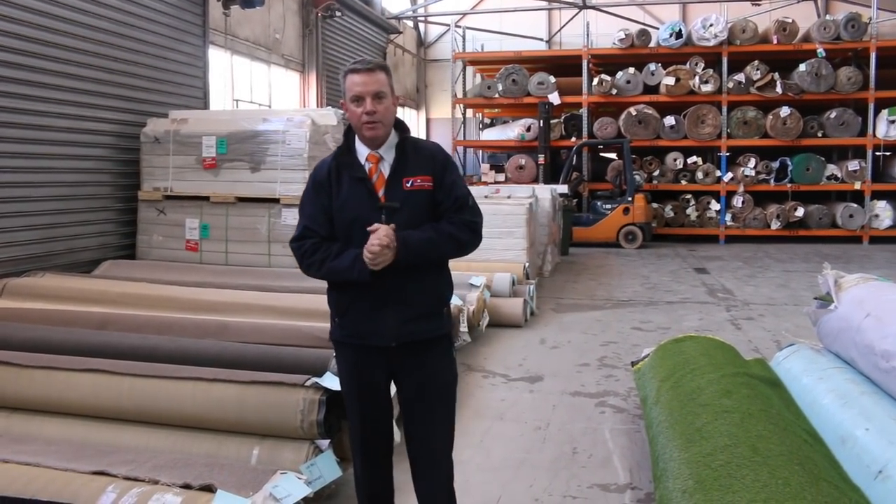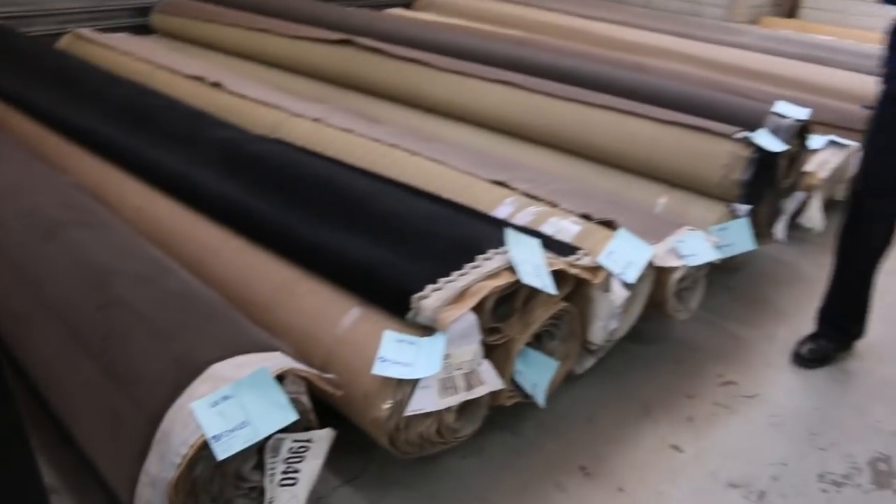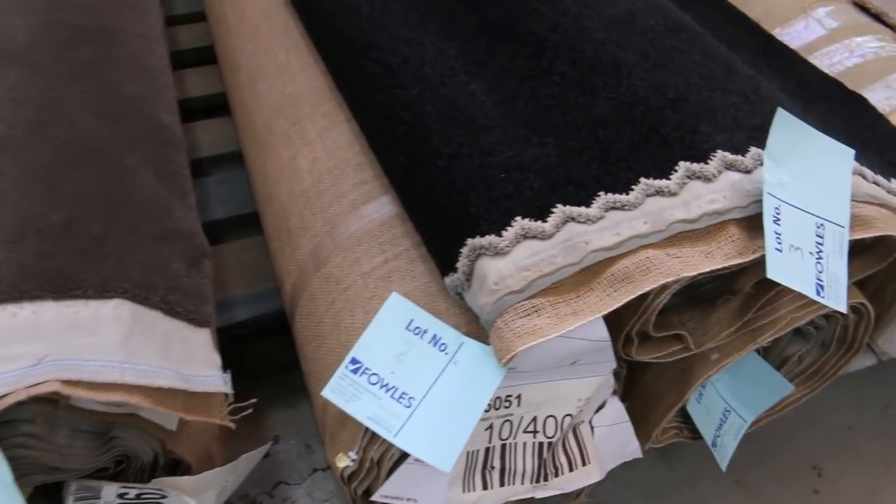G'day, I'm John from Fowls Auction Sales. I'm here to preview tomorrow's carpet auction — it's Wednesday the 10th of April at 10am. We've got an absolute massive auction again tomorrow with some beautiful carpets that have come through.